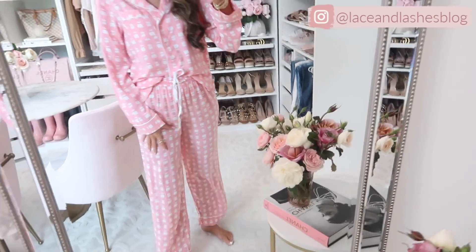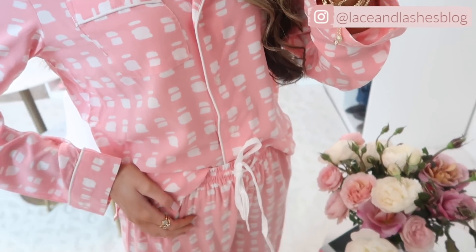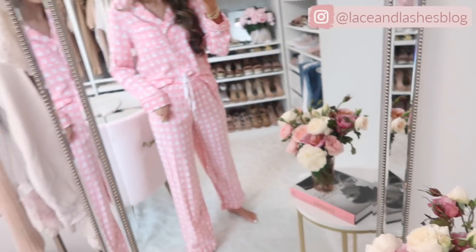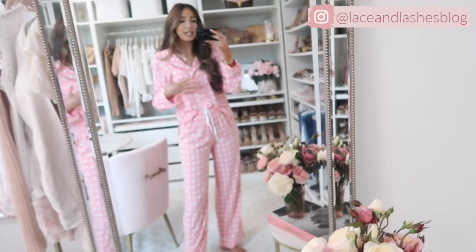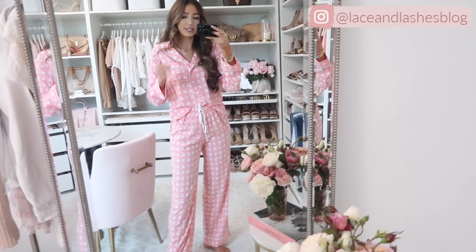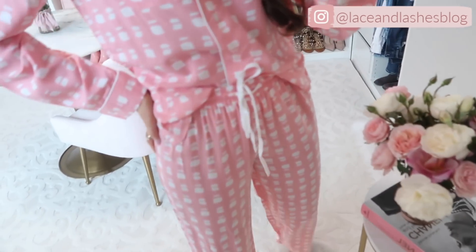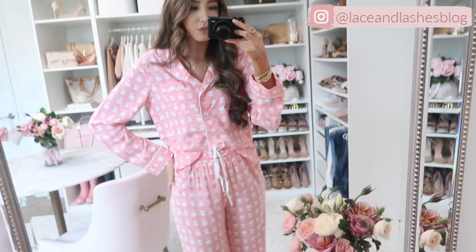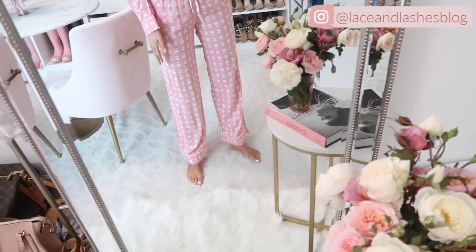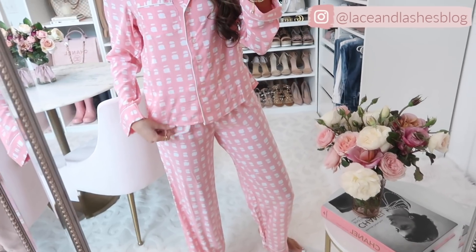Up next we have these adorable pajamas. They're kind of gingham-inspired but more of an abstract gingham — from far away it looks more gingham though. I love them, they're a medium pink, lighter material especially for spring going into summer, but not see-through. I love that this is a set so for the price you get both pieces. I'm 5'7" for reference — this is how the length of the pants and top hit on me. Really cute and very comfy.